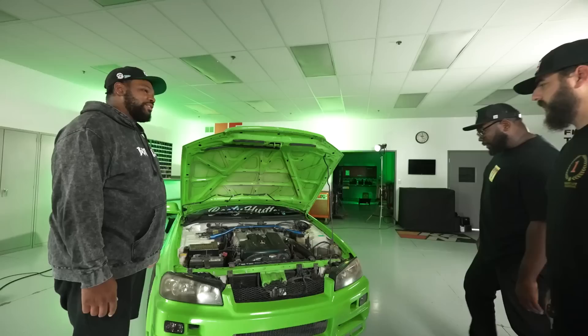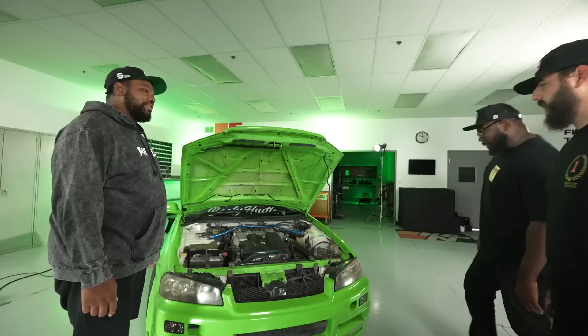So, rear-wheel drive, 2.5 liter. Pop the hood, I want to see it. Yes sir — oh, that's right, it's on this side.